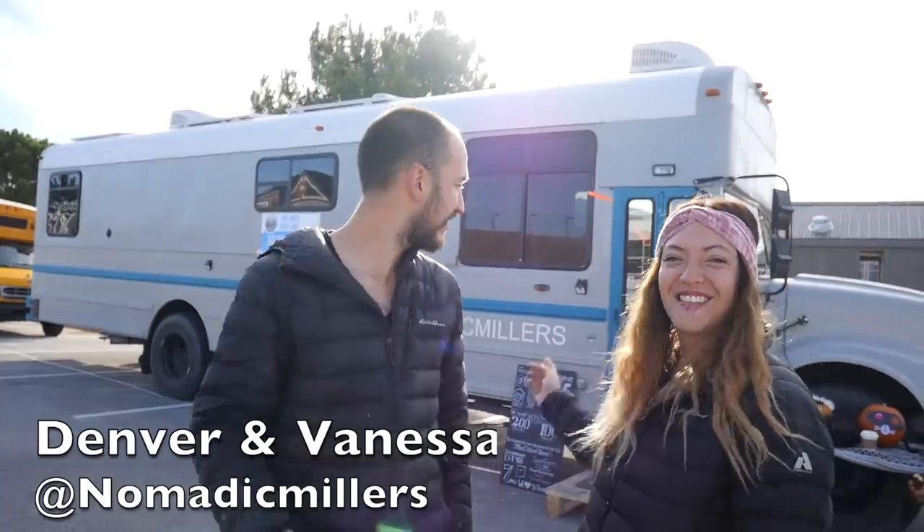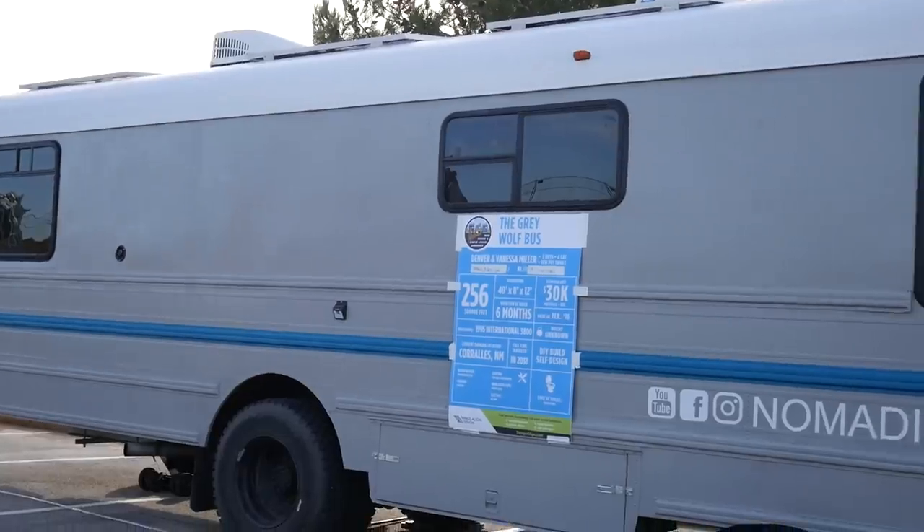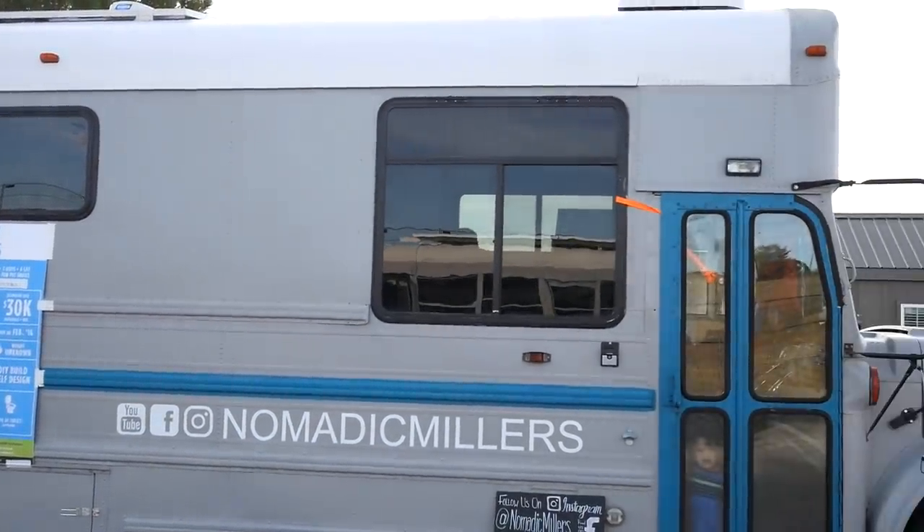Hi, I'm Denver. I'm Vanessa. And this is our bus. Life moves pretty fast — you don't stop and look around once in a while, you could miss it.